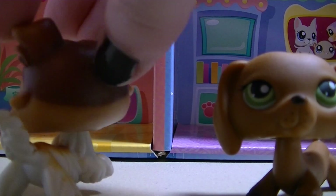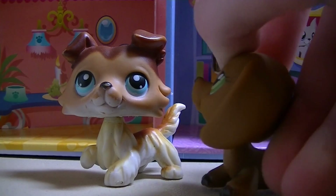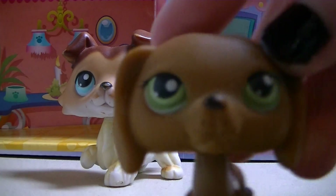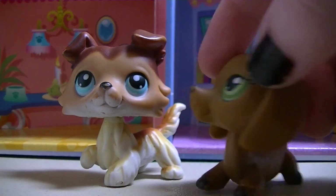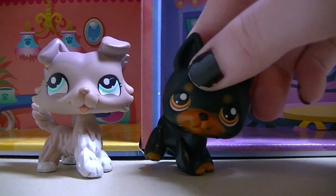Collie number four is this one right here. I used this one in a series a long time ago called Stars, and he was in it. That's just about it. Next Collie is this one.